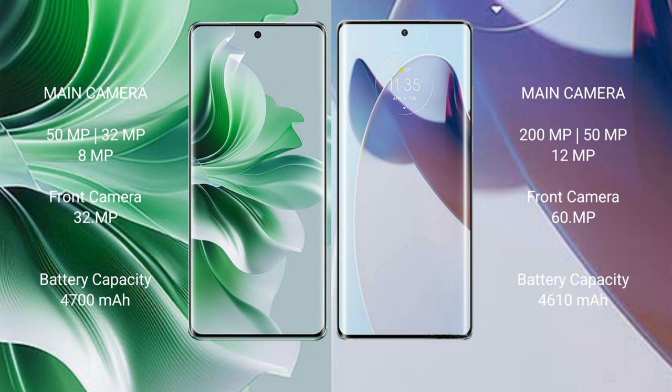Motorola Moto X30 Pro has a 4,610mAh battery with 125W fast charging support. Thank you.